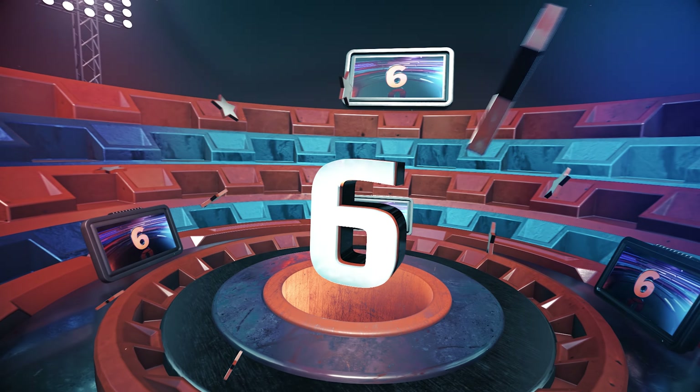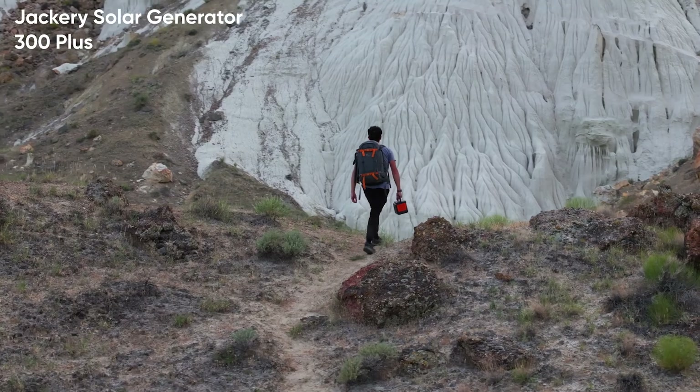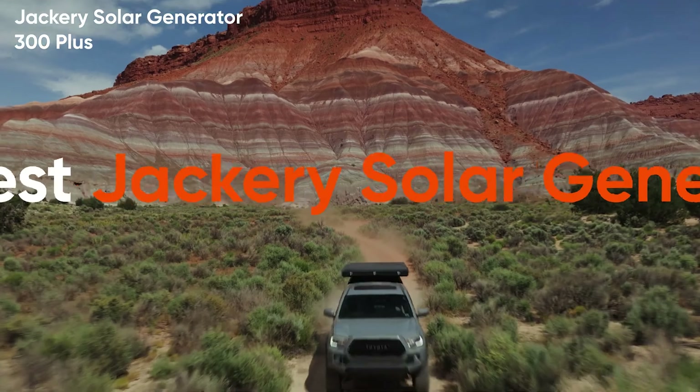Coming in at number 6 we have the Jackery 300 Plus. Imagine having a solar generator that fits right into your backpack. This is the future of portable power, and it's perfect for all your outdoor adventures.